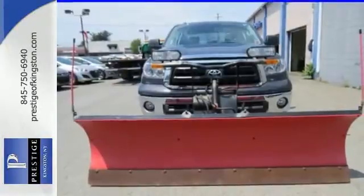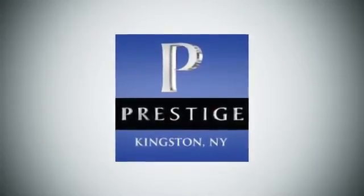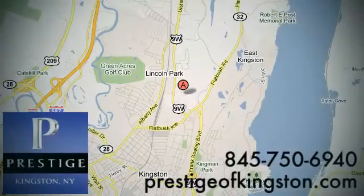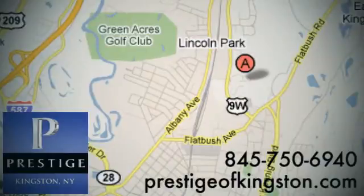Take care of business and stop in for a test drive today. At Prestige, we have the widest selection of new and pre-owned vehicles in the Kingston area. We're conveniently located at 756 East Chester Street Bypass in Kingston, New York.